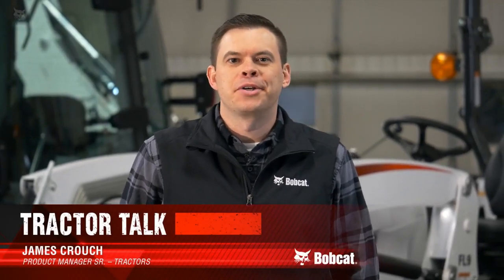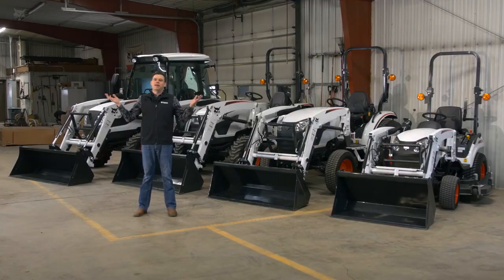Welcome to Tractor Talk. I'm James Crouch, the senior product manager for the Compact Tractor Group here at Bobcat. I'm here today in the Bobcat shop in West Fargo, North Dakota to discuss our product offer. We have 20 different models that range anywhere from 21 engine horsepower up to 58.